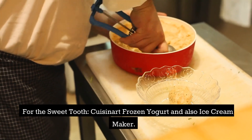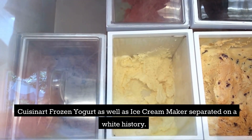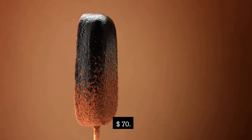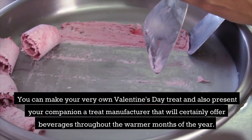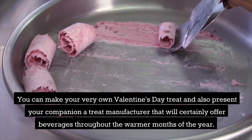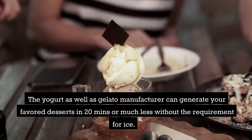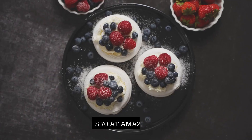For the sweet tooth: Cuisinart Frozen Yogurt and Ice Cream Maker — $70. You can make your own Valentine's Day treat and gift your companion a dessert maker that will serve up treats throughout the warmer months. The yogurt and ice cream maker can produce your favorite desserts in 20 minutes or less without the need for ice. Available at Amazon for $70.